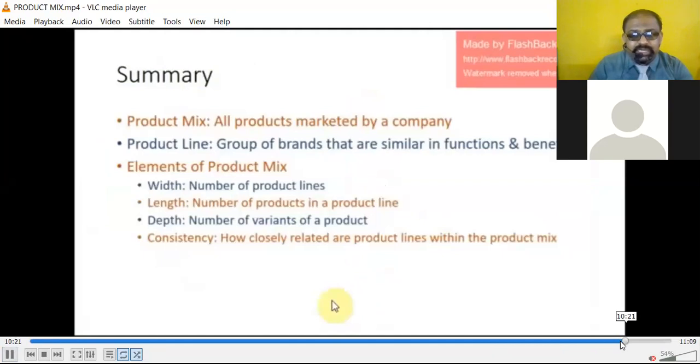Summary of what we studied: Product mix is all products marketed by a company — you must have a proper mix so people understand the kind of services and things you are offering. Product line is a group of brands that are similar in function and benefit. For example, Amul has 3 to 4 different brands of milk — Amul Normal, Amul Gold, and others. Though they may differ in taste, the basic function of milk is the same.